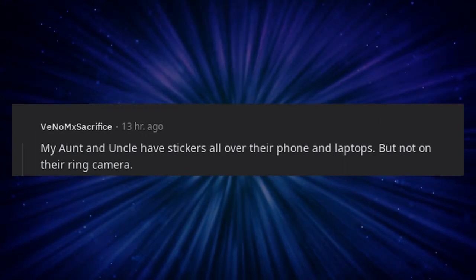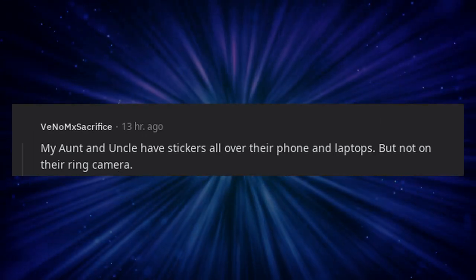My aunt and uncle have stickers all over their phone and laptops, but not on their Ring camera.